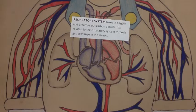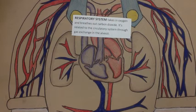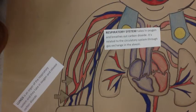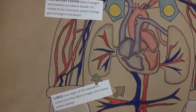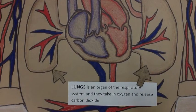The respiratory system takes in oxygen and breathes out carbon dioxide. It's related to the circulatory system through gas exchange in the alveoli. Lungs are an organ of the respiratory system and they take in oxygen and release carbon dioxide.